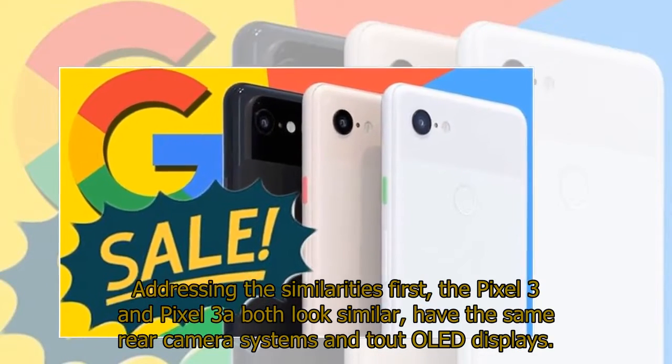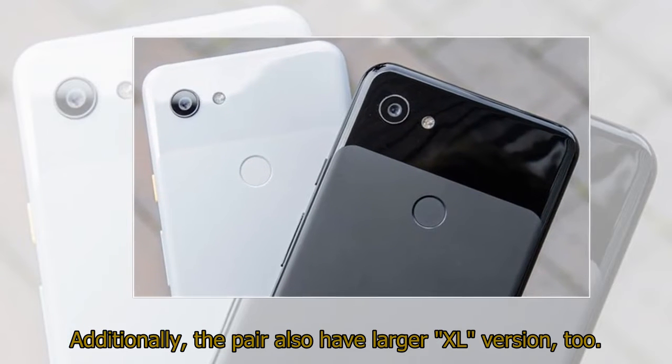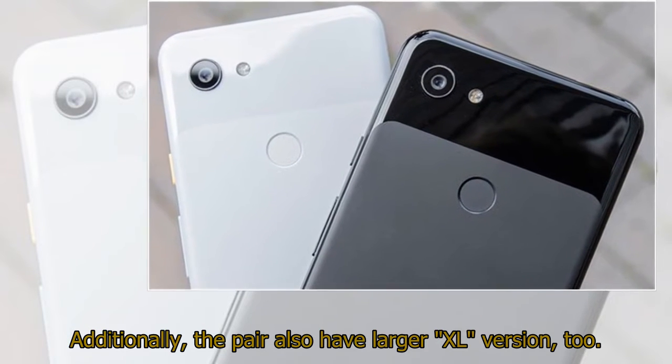Addressing the similarities first, the Pixel 3 and Pixel 3a both look similar, have the same rear camera systems, and tout OLED displays. Additionally, the pair also have larger XL versions, too.